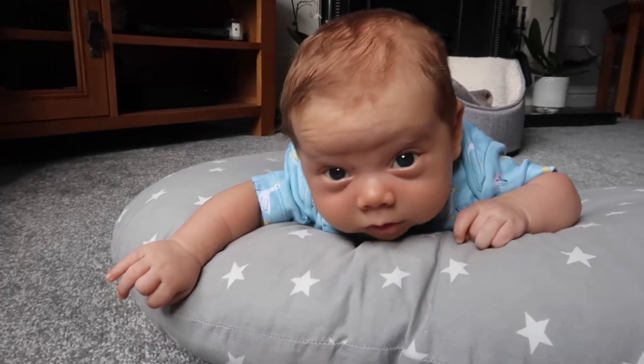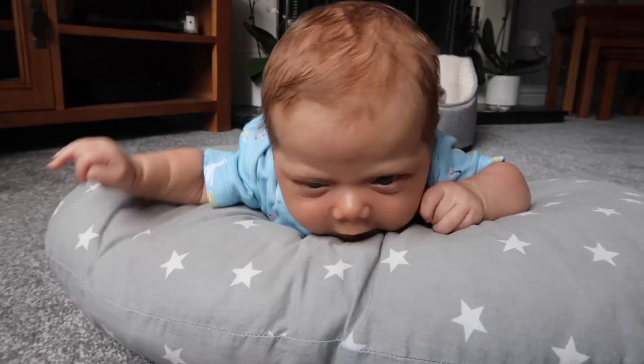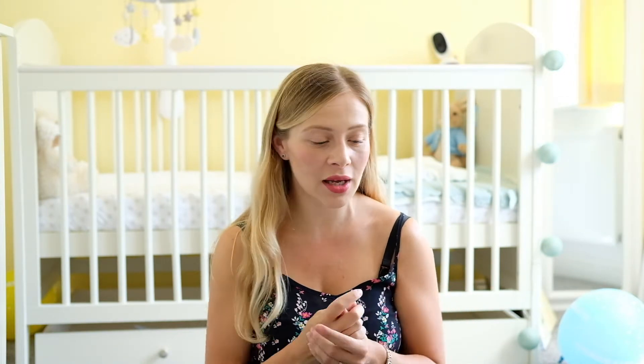Hello and welcome back to my channel. If you're new here, my name is Grace and I'm a new mum to our little boy Elliot, who is two months old. In today's video I'm going to be filming my first post-lockdown haul — the first few things I've actually gone out to the shops to buy for our son. I'll do it in the order in which I walked around the shops.